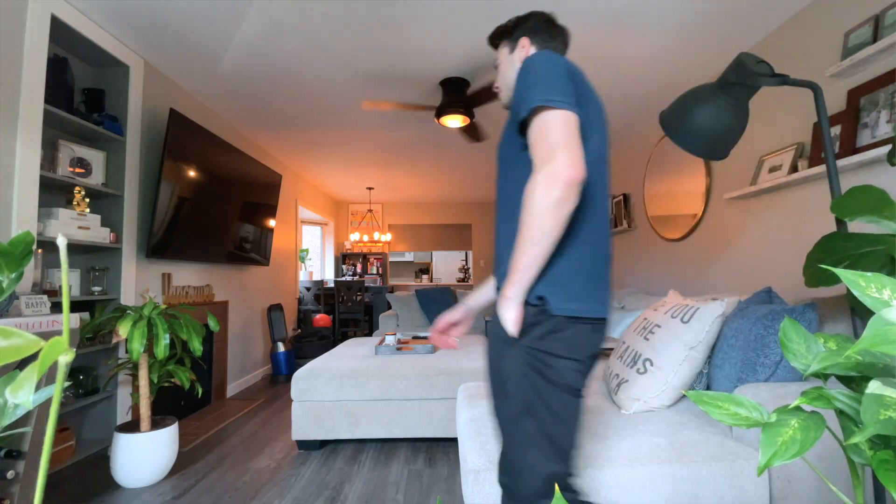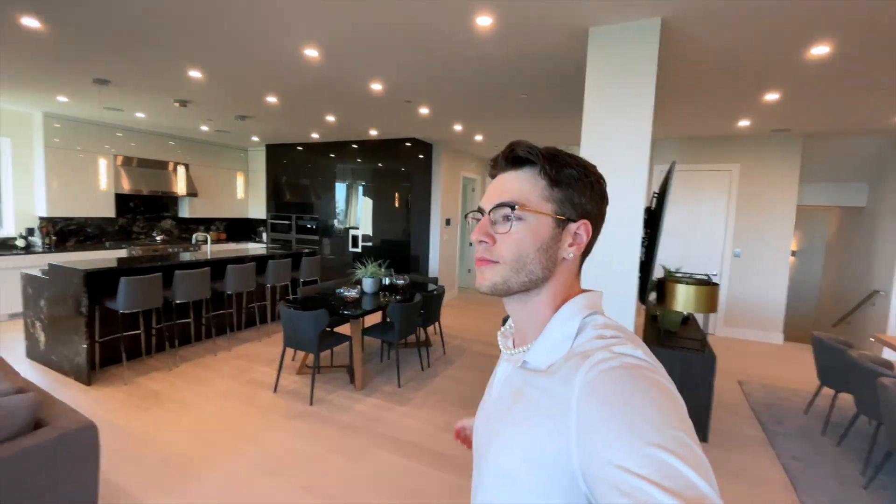And that is why today we're touring three apartments in Vancouver around the $1 million price range to see what's really out there. Will we find my new home?